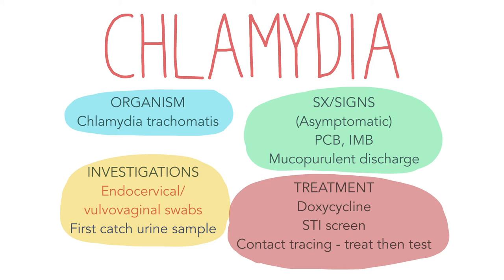In the UK, annual opportunistic screening is offered to all sexually active young people for chlamydia. Complications of Chlamydia include PID, tubal infertility, ectopic pregnancy, reactive arthritis and epididymitis in males.